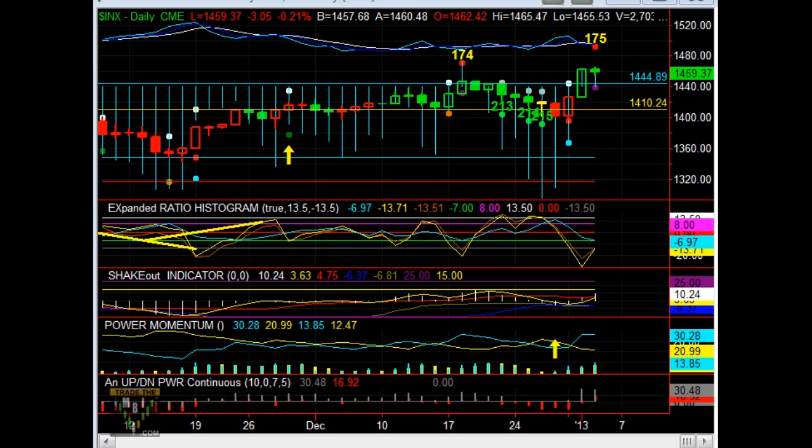Welcome to TradeTheNBI.com. This is John. This report is for January the 4th, and you're looking at it right there. A Red Dot Short shows up on the market — interesting timing after this nice power-up move immediately off of our catfish signals that we had right here.